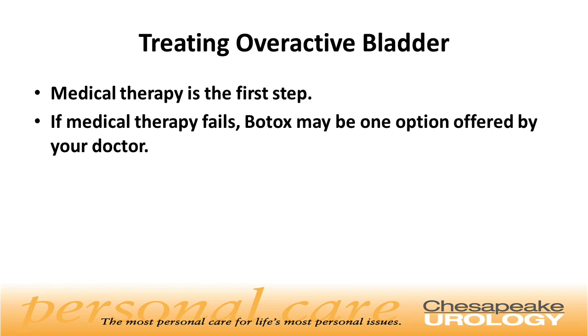So how do we treat overactive bladder? Medical therapy is the first step. If medical therapy fails, Botox may be one option offered by your doctor.